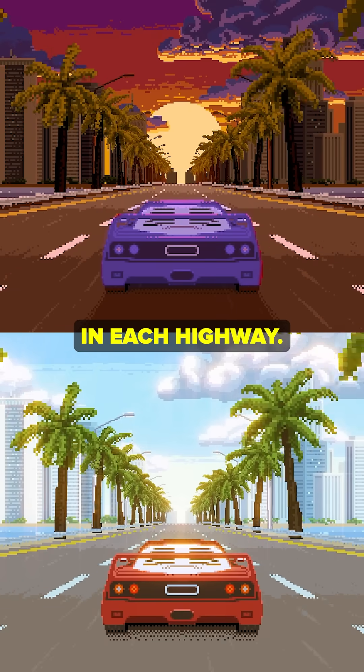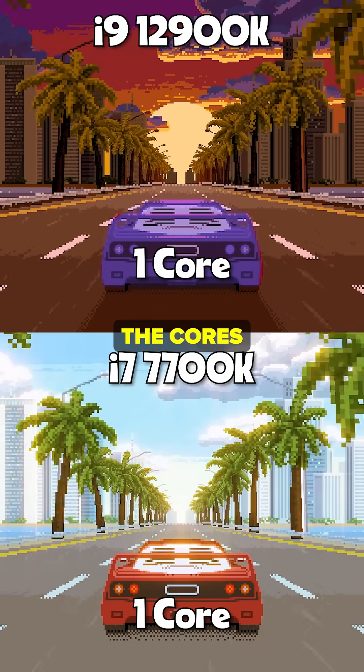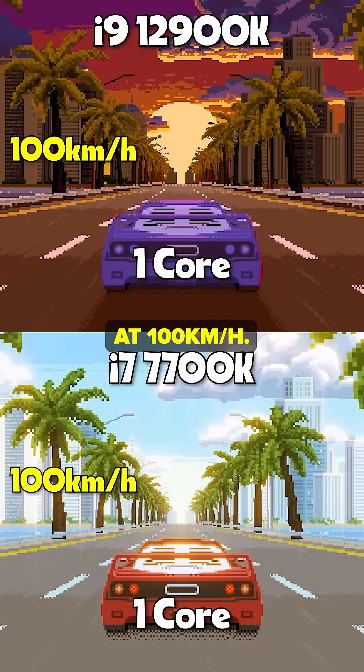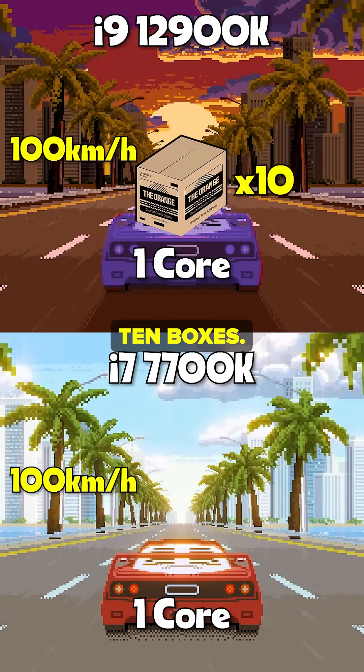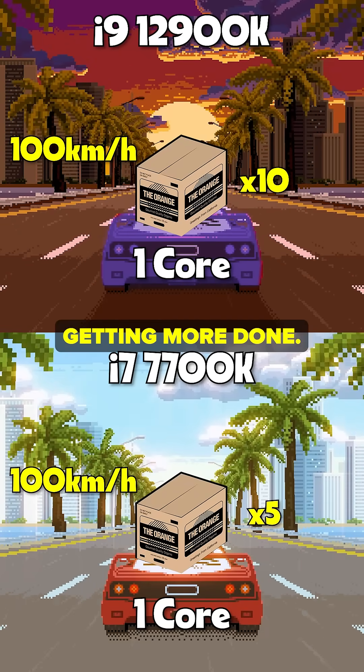Imagine you have two highways with one car in each highway. The highways represent the CPUs, and the cars represent the cores. Both cars are going at 100 kilometers per hour — same speed. One car has 10 boxes, the other one has 5 boxes. They are both going at the same speed, but one is getting more done.